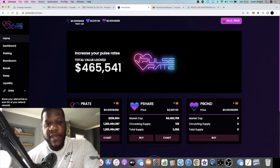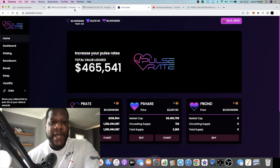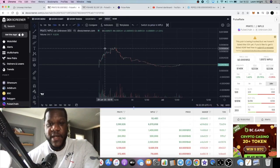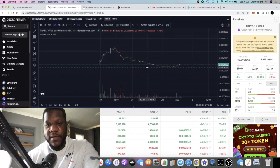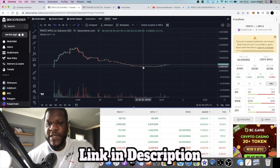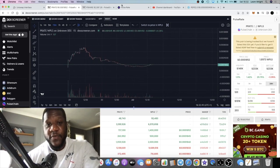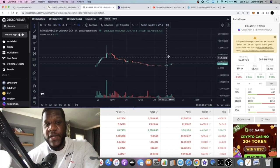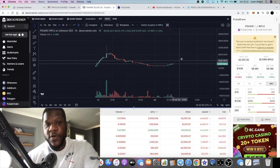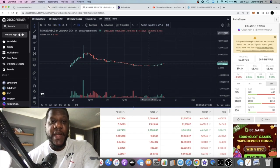In a nutshell, PulseRate is still looking pretty good. TVL is $465K — that has come down slightly, basically down to the price action. A lot of people would have taken profit and sold, and the pre-sailers did get airdrops so there's going to be some selling from them — they are vested by the way. But this looks like it could be a bottom for both of these tokens. P-Share is going to be the more volatile token.